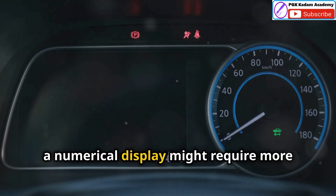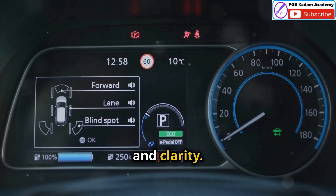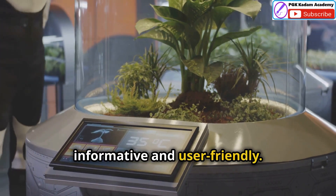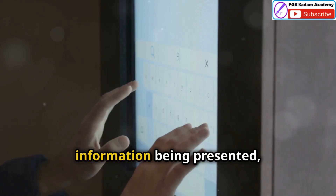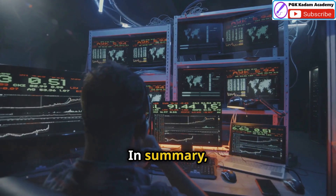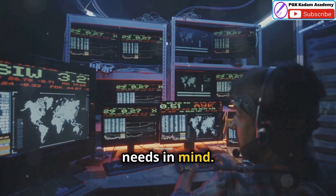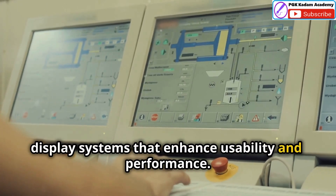For example, a numerical display might require more attention to detail in terms of font size and clarity. By tailoring the design to the specific type of information being displayed, we can create interfaces that are both informative and user-friendly. This ensures that users can easily understand and interact with the information being presented, leading to better decision-making and overall user experience. In summary, whether it's a quantitative, qualitative or check reading display, the key is to design with the user's needs in mind, creating effective and efficient display systems that enhance usability and performance.